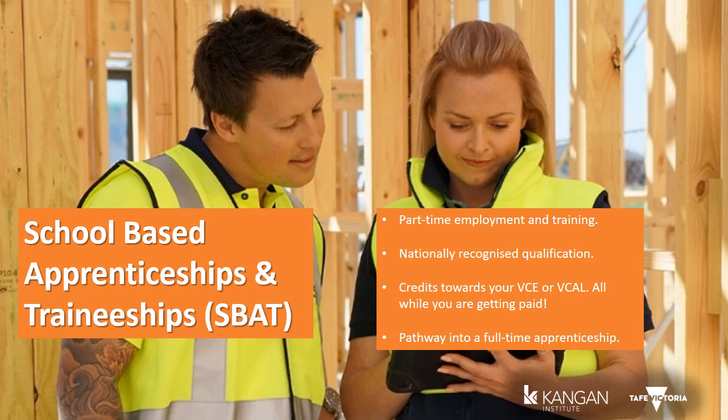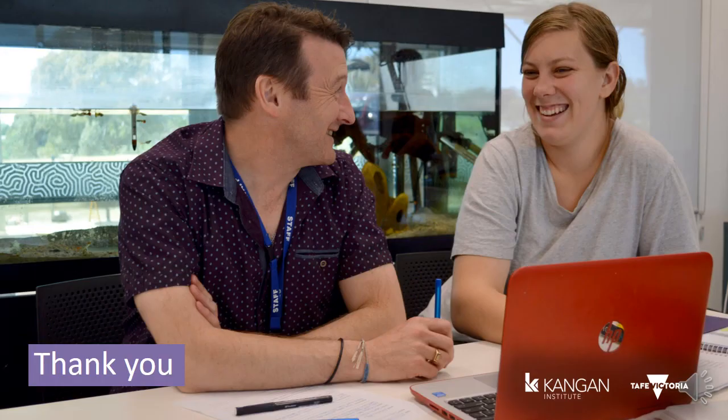Why wouldn't you start a school-based apprenticeship or traineeship? You're ahead of your peers and you could be a qualified tradesperson with your own car and house by the age of 20 or 21. You've now come to the end of the presentation about VET delivered to secondary school students. Thank you and I hope you enjoy your VET studies. I hope that it provides you with the knowledge and skills to build on and go forward into your chosen pathway. See you next time. Good luck!